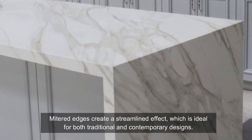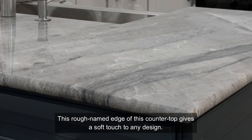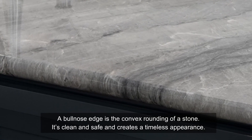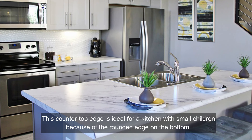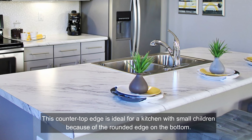Five: bullnose edge. This rounded edge gives a soft touch to any design. A bullnose edge is the convex rounding of a stone — it's clean, safe, and creates a timeless appearance. A bullnose can be fully rounded or half, which features a rounded top and a shaped edge on the bottom. This countertop edge is ideal for a kitchen with small children because of the rounded edge on the bottom.